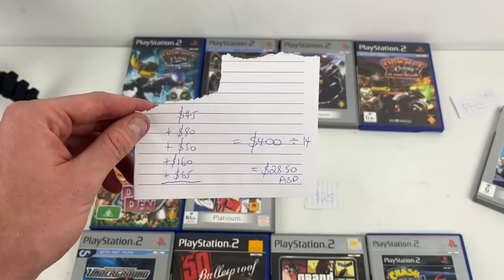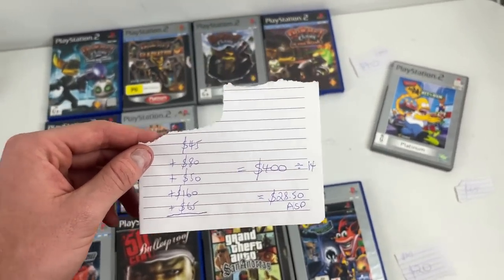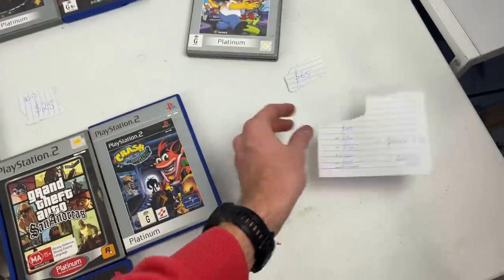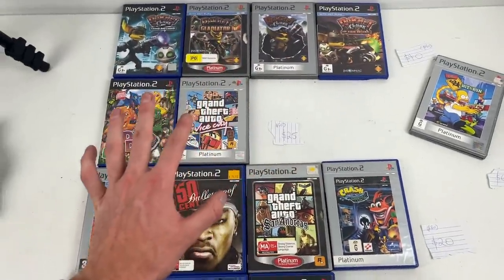The other big reason for the purchase was Simpsons Hit and Run — albeit a Platinum version, excellent disc condition with a manual — we should get about $65 for that. So this entire allocation is worth $400, with a $28.50 average sale price. I put that into the eProfit calculator and after fees, postage, and even a 3% promoted listing, it works out to $150 worth of true net profit. So we spent $120 on Facebook Marketplace today and we're going to receive $150 in profit once these games sell.